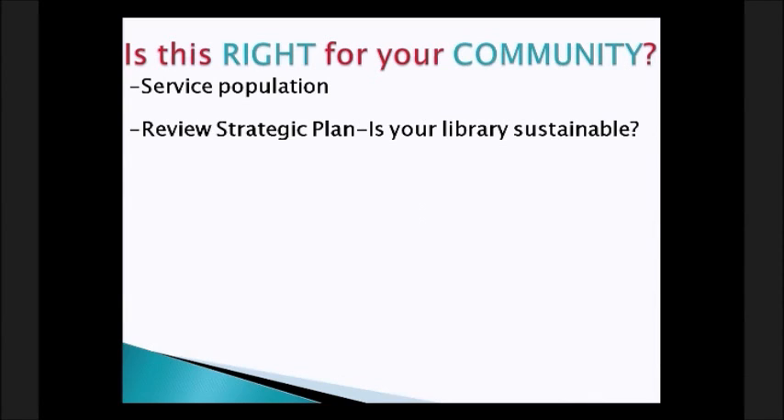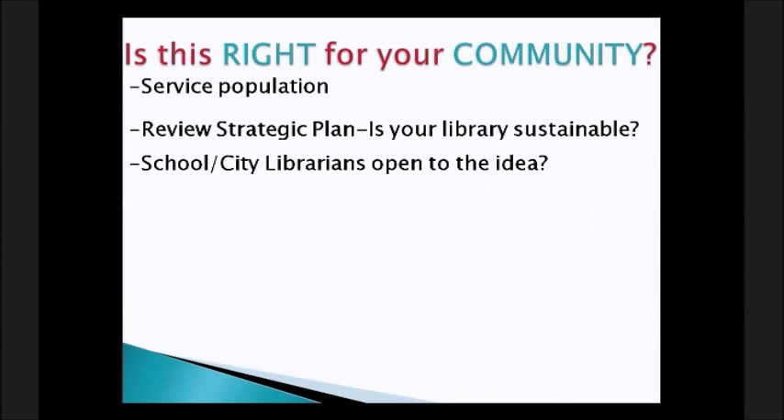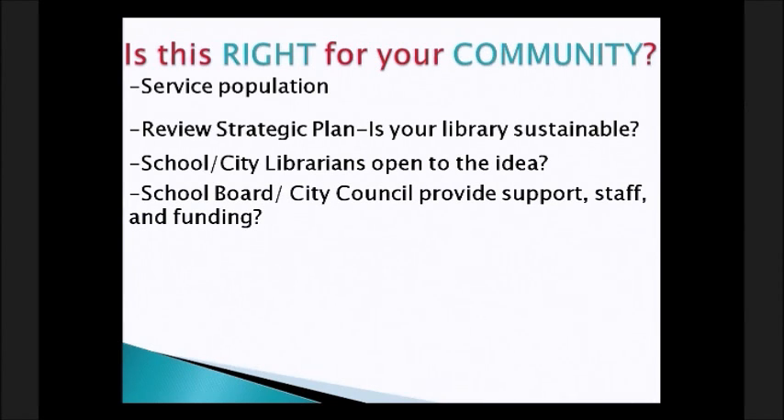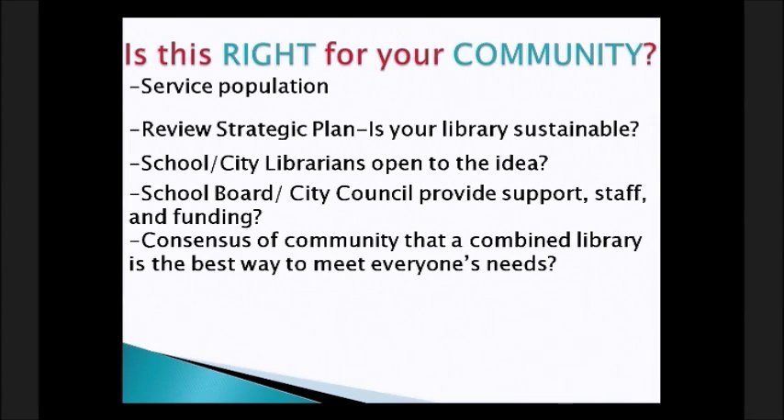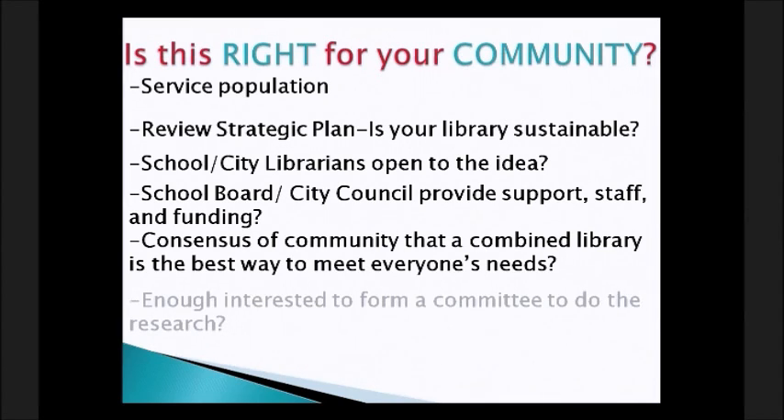Talk with your current school library and find out their future plans. Are your city librarian and school librarian open to the idea of joining? Do you have a supportive school board and city council that will provide the staff and funding needed? Is there a consensus in the community that a combined library is the best way to meet everyone's needs? And do you have enough interested people to form a committee to do the research?